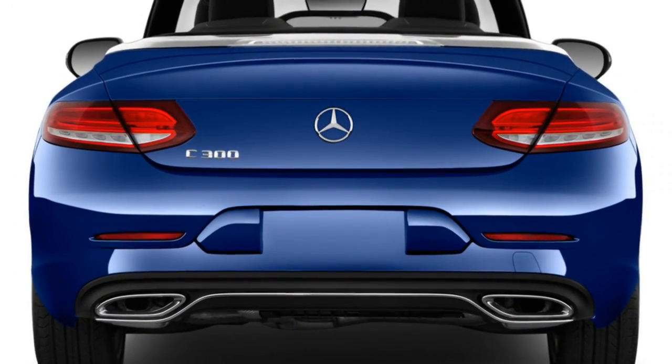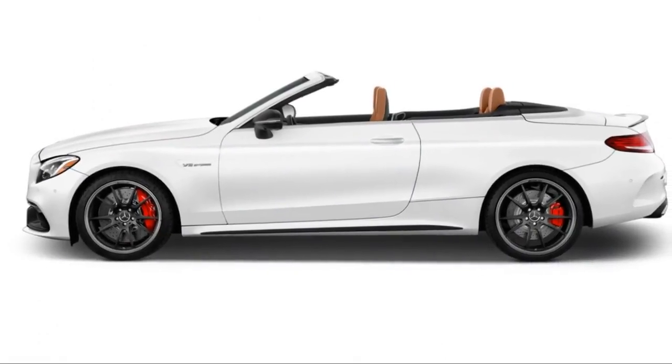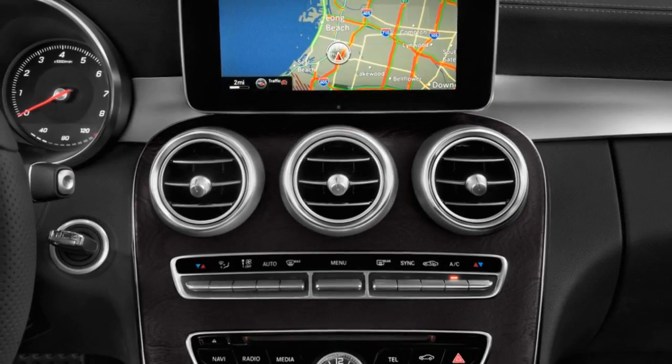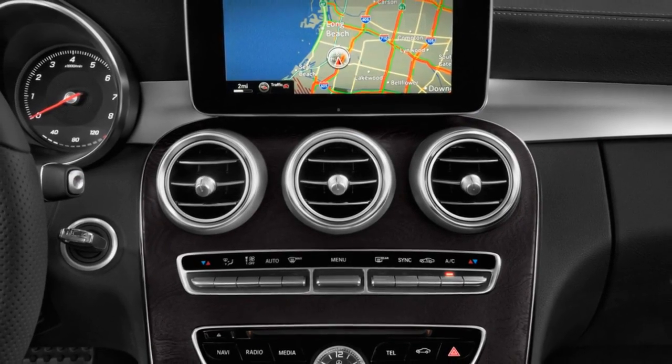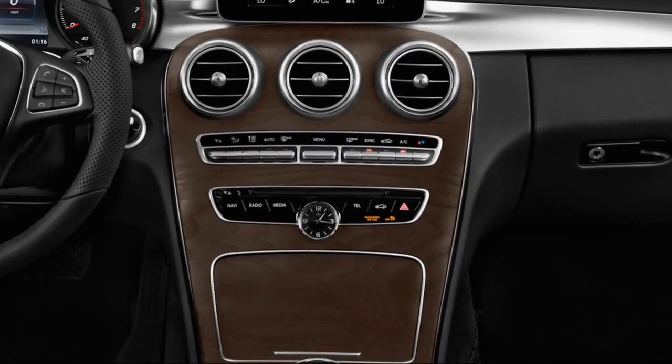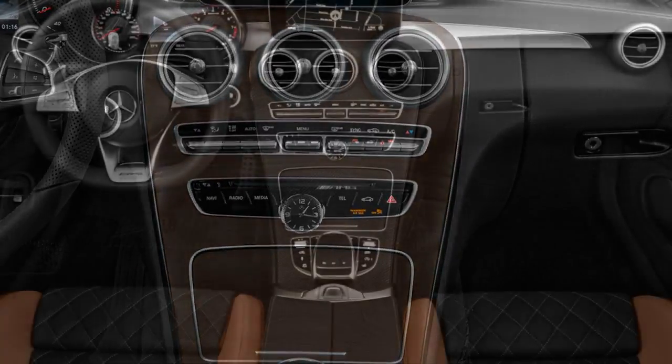Until the plug-in arrives, the C300 sedan has the lineup's best fuel economy at 24 mpg city, 33 highway, 27 combined. With all-wheel drive, the numbers fall to 23/32/26 mpg. We've seen numbers above 30 mpg in mixed driving too.